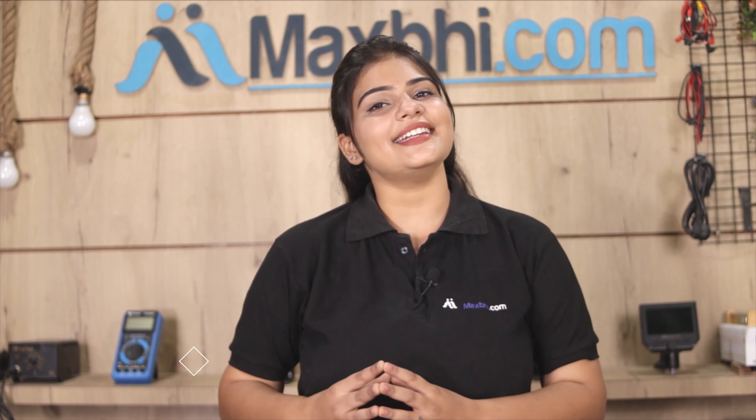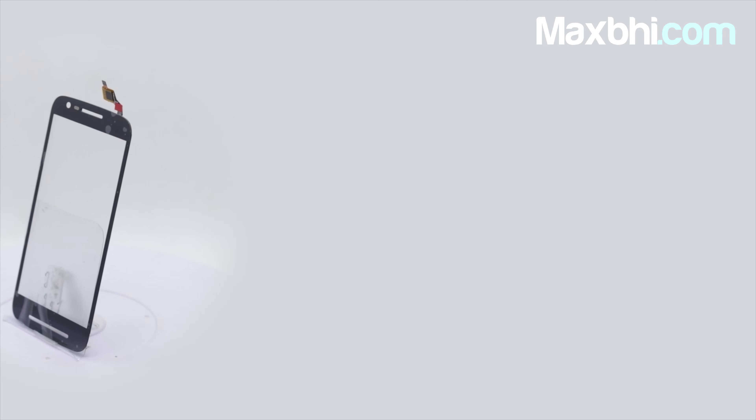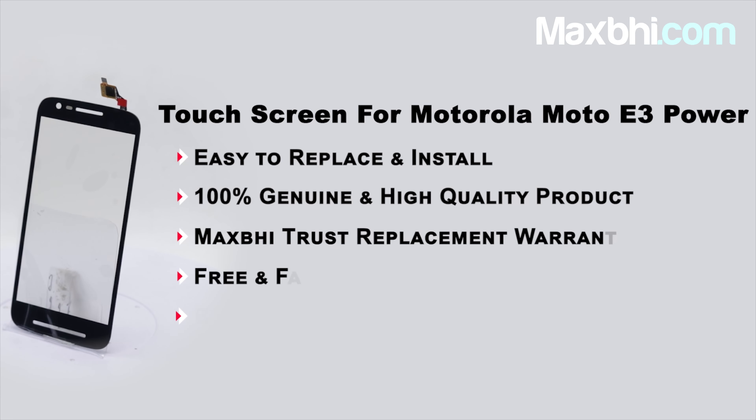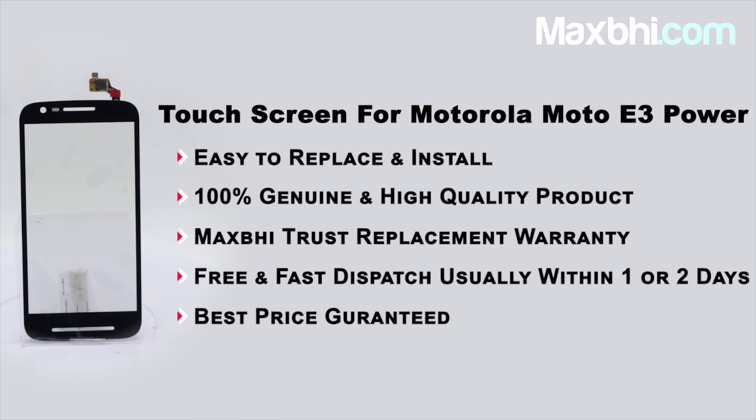Maxbhi.com has over 6 years of experience and thousands of happy customers for delivering phone parts. So don't wait — order now and enjoy special cash discounts on your phone repair. Thank you.